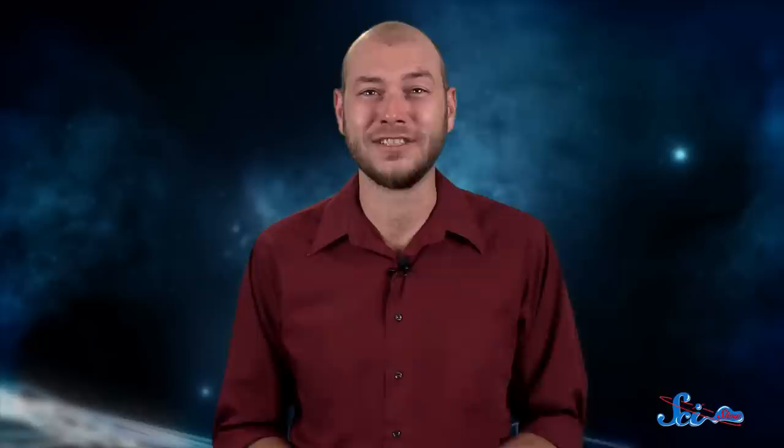Thanks for watching this episode of SciShow Space, and especially to our patrons on Patreon, who help make this show possible. If you want to help support this show, just go to patreon.com/scishow to learn more. And don't forget to go to youtube.com/scishowspace and subscribe.